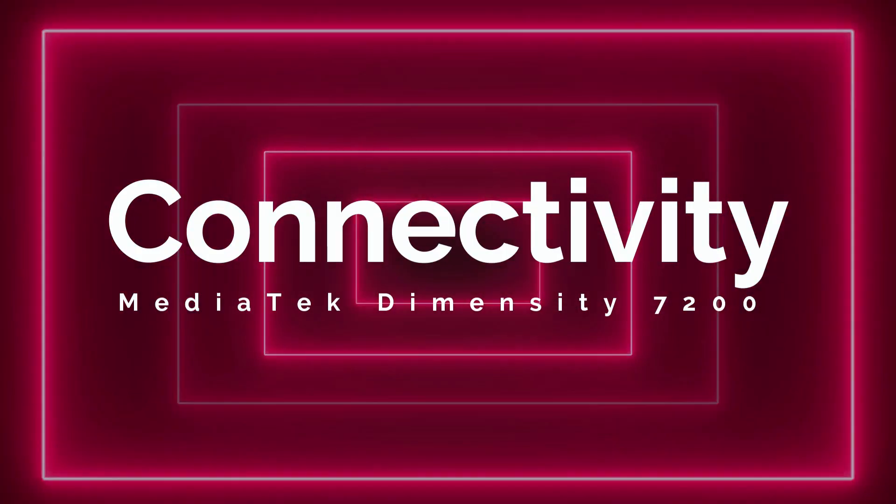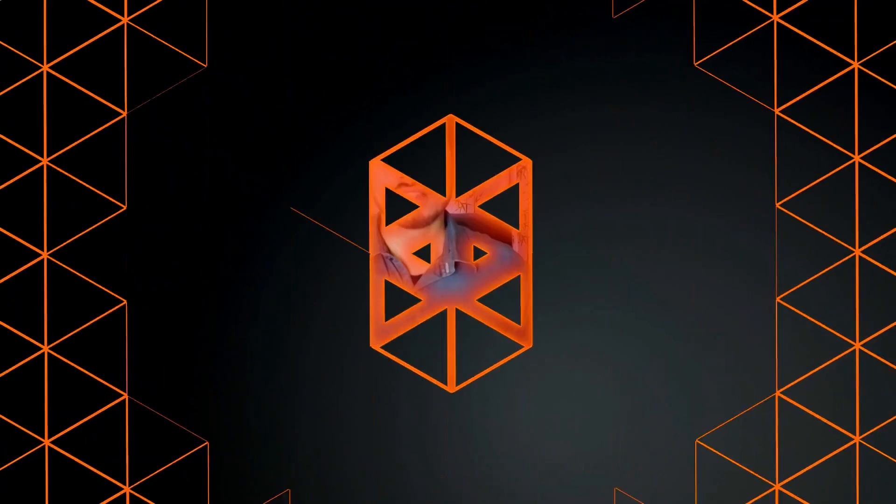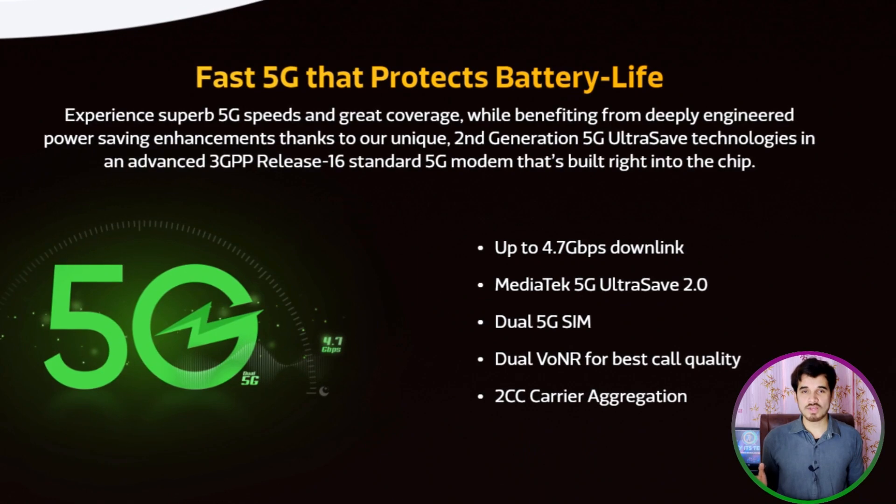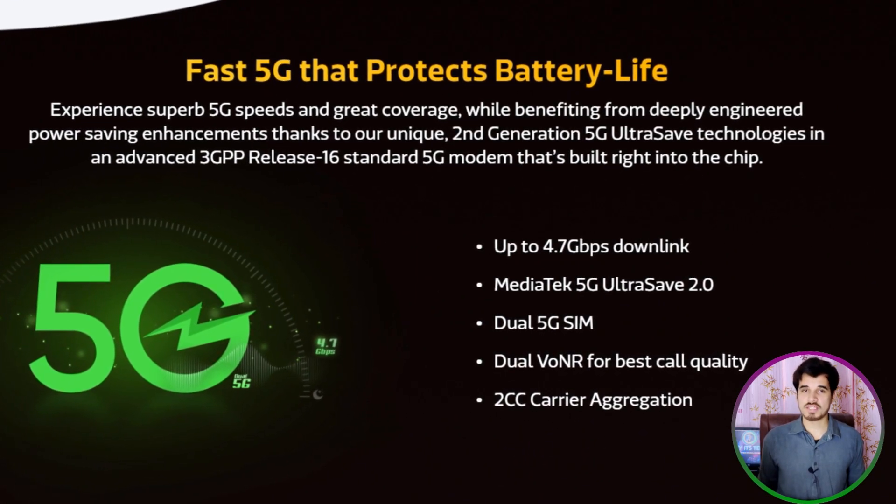Now let's talk about the connectivity of the MediaTek Dimensity 7200. The 3GPP Release 16 standard 5G modem delivers super-fast downloading performance up to 4.7 Gbps. Users can enjoy more choices, premium voice and video call quality, and support for dual 5G SIMs with the dual VoNR feature. Additionally, the integrated 5G modem and MediaTek 5G UltraSave 2.0 technology provides exceptional cellular power efficiency, resulting in extended battery life.